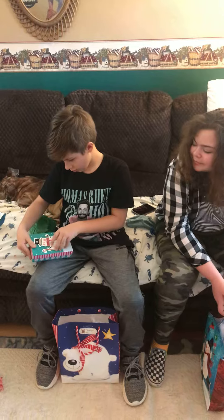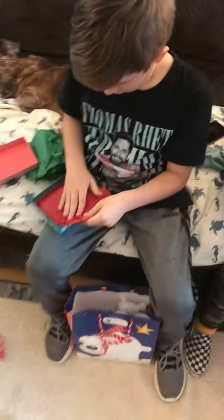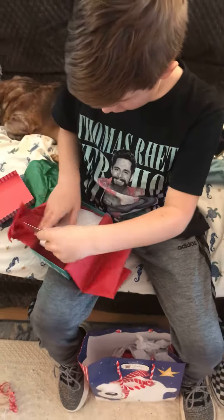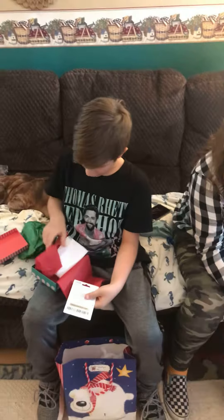That's in the second box. Red paper. A $50 gift card! Wow. Thanks, Aunt Kathy. That's wonderful. Show the camera.